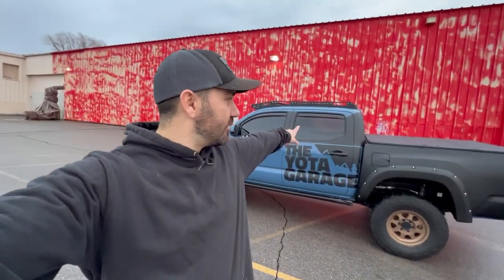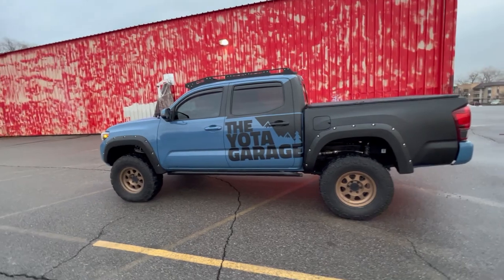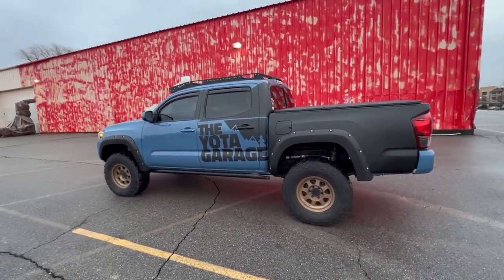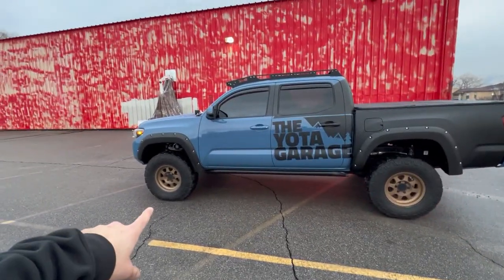Welcome back everyone, I hope you guys are staying healthy and safe. As you can see, the RSI smart cap is gone. Before I go on, can we just take a minute to appreciate how good the truck looks now? I've had a cap on this thing for over a year and completely forgot how good it looks without the cap — flat tire and all.